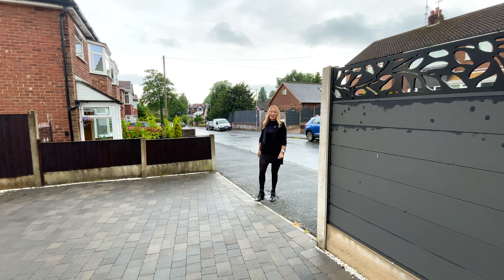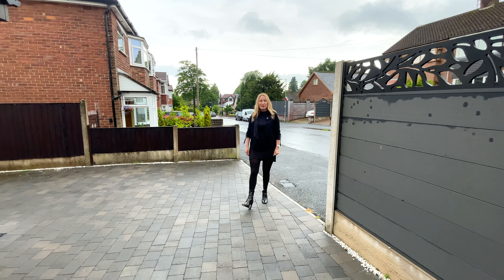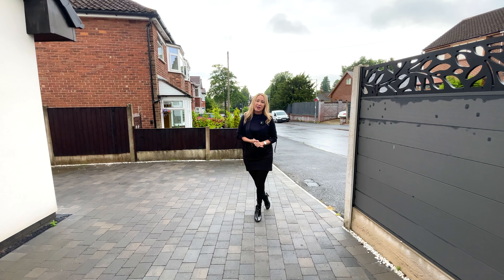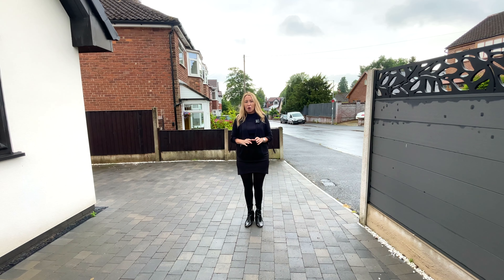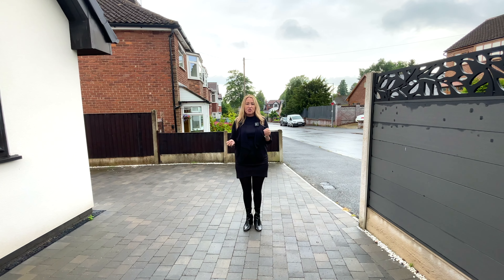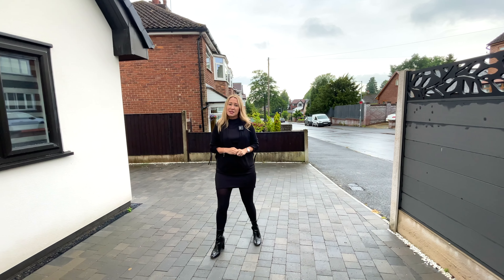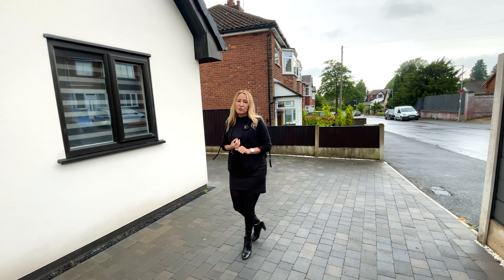Hi, welcome to the channel. My name is Kathy from Harrison's Estate Agents. I'm at a property on Rutland Avenue in Atherton. It's a four bedroom stunning detached property. Downstairs we have two bedrooms, a gorgeous open plan kitchen dining room, a separate lounge, a utility room, and a family shower room.